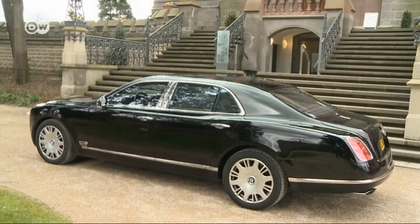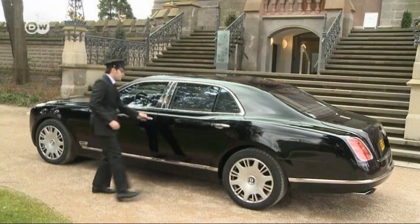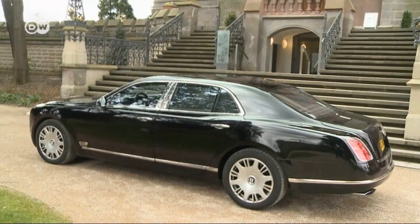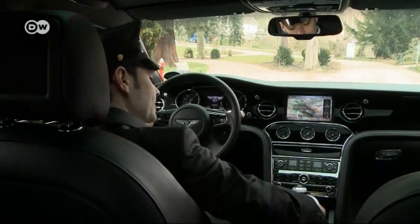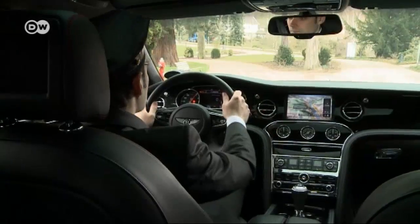The car tester doesn't usually sit in the rear, but he'll make an exception this time. His passenger self gives orders to his chauffeur self, and together they hit the road.